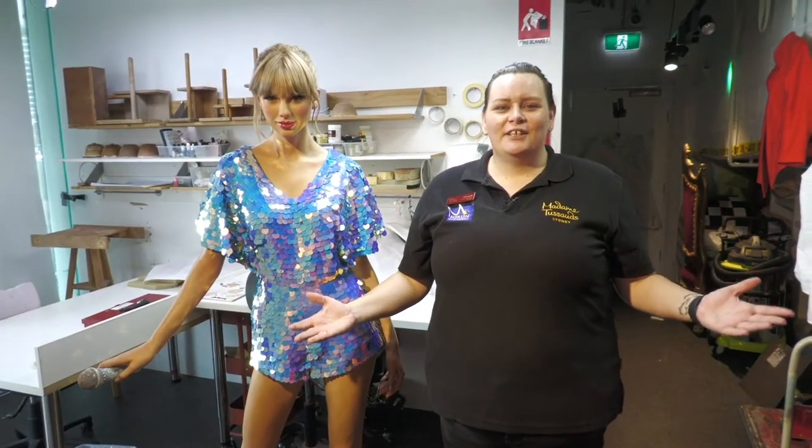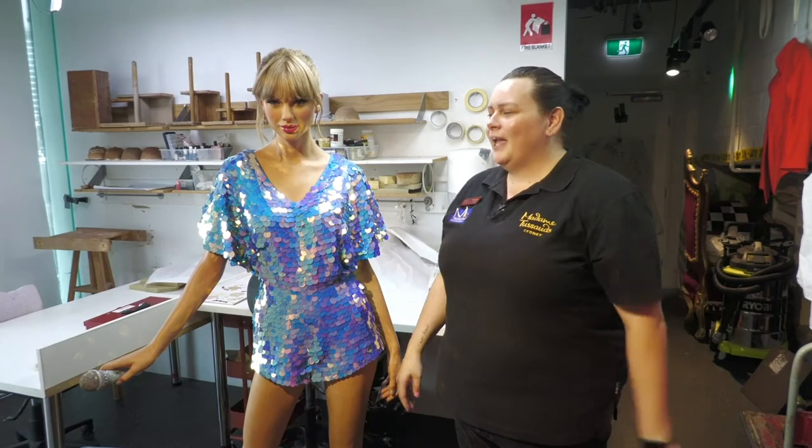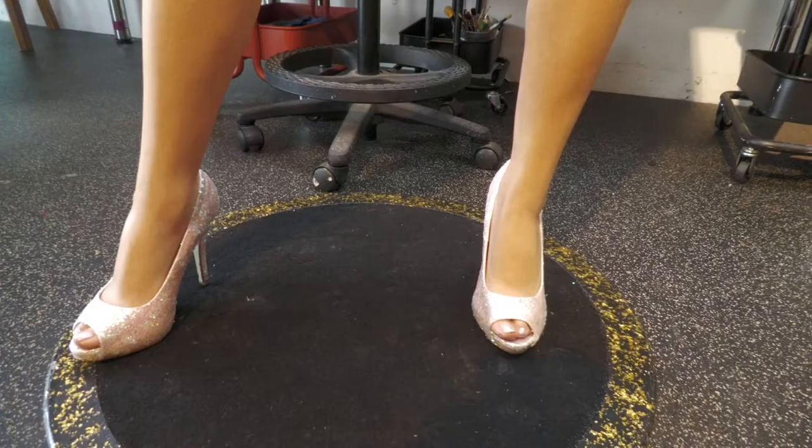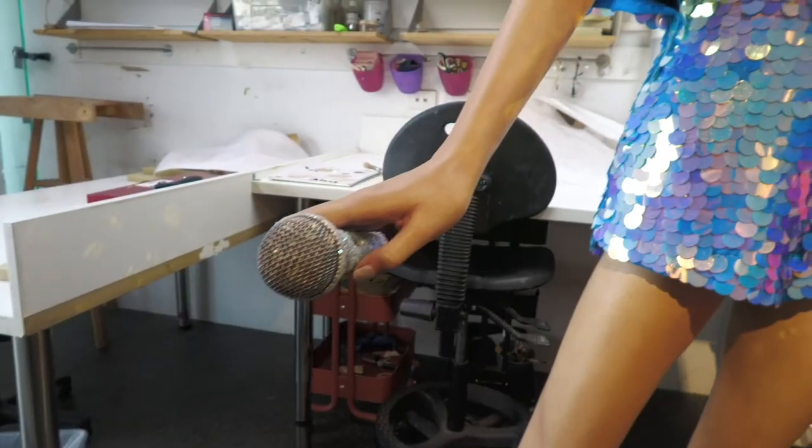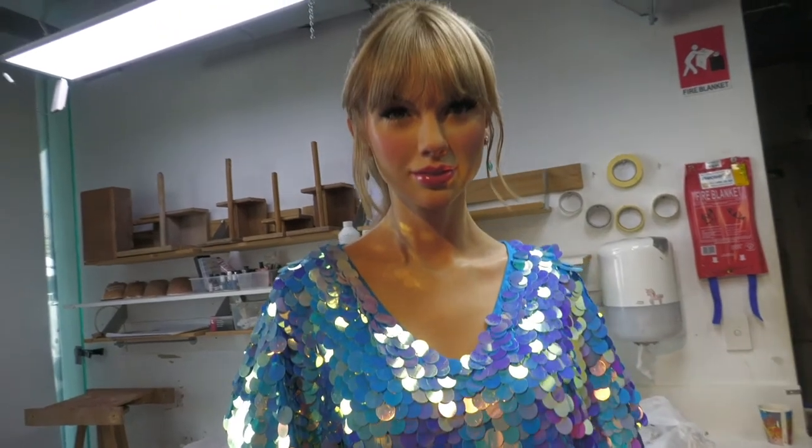So once we had the outfit, we had to finish it off. In doing that, we then had to pick our earrings, which again were inspired by her look, and of course her shoes. We had to make sure that her shoes and her microphone matched and gave her that glittery, glittery finished look.